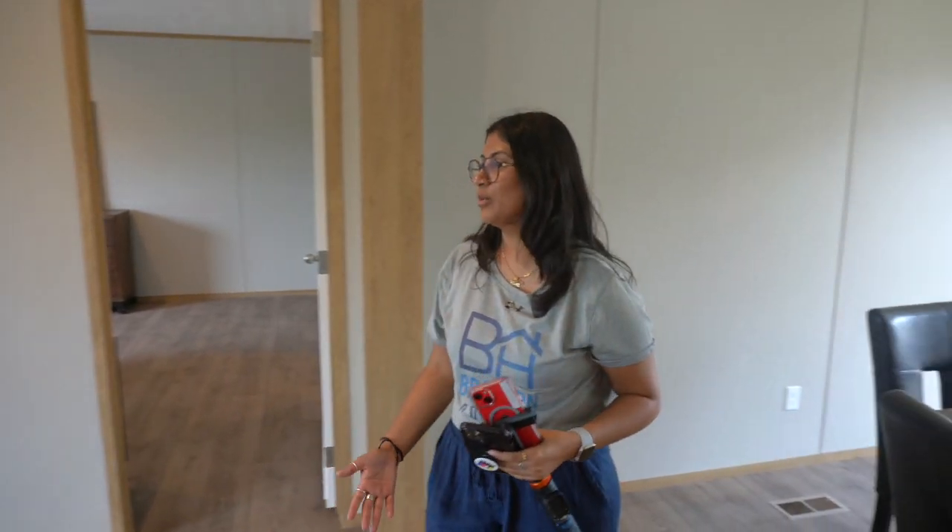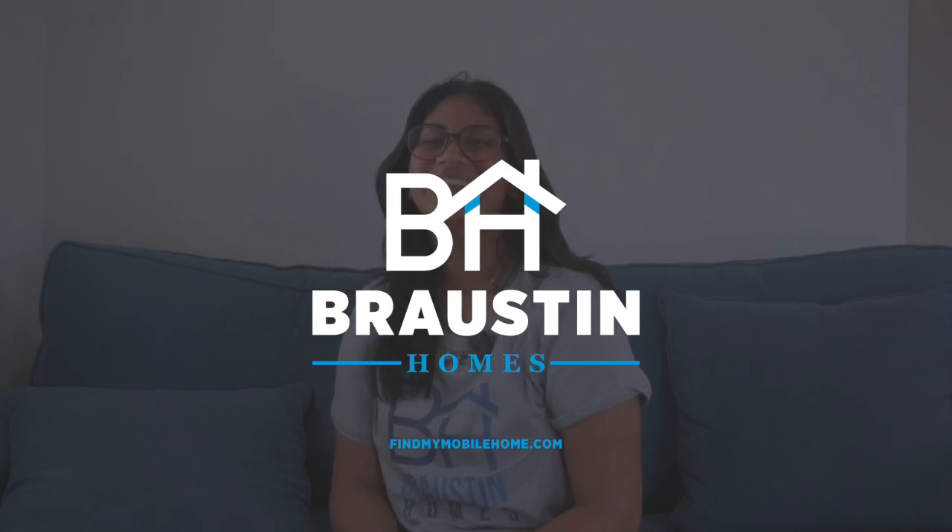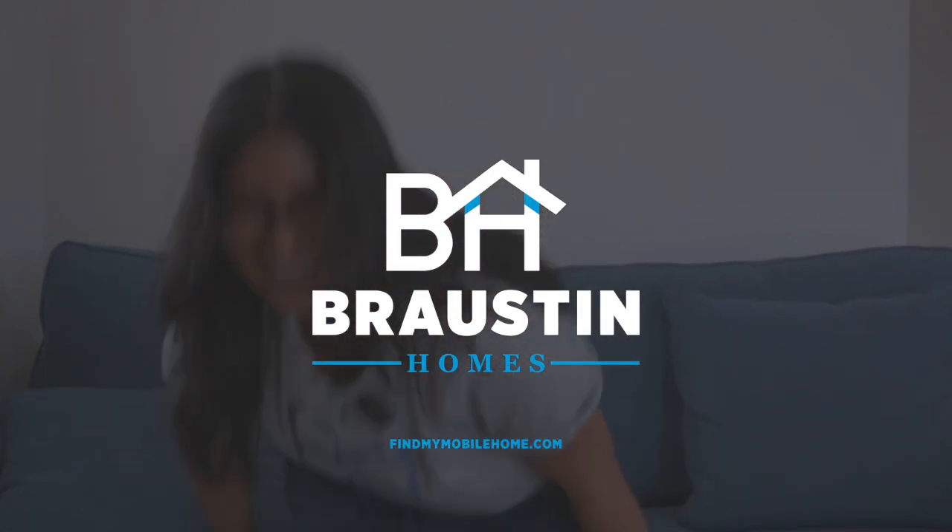This does not feel like a mobile home at all being in it. I think it's beautiful — the woodwork. It's really nice in here. I would definitely take this any day.